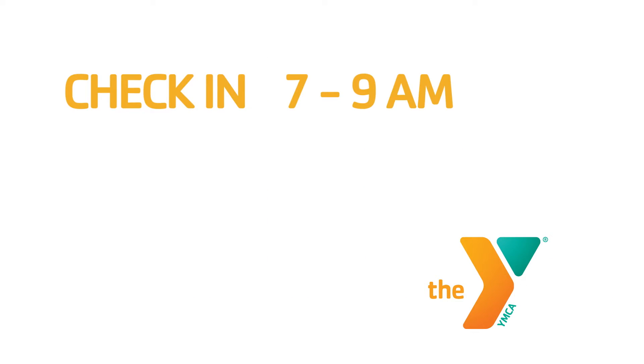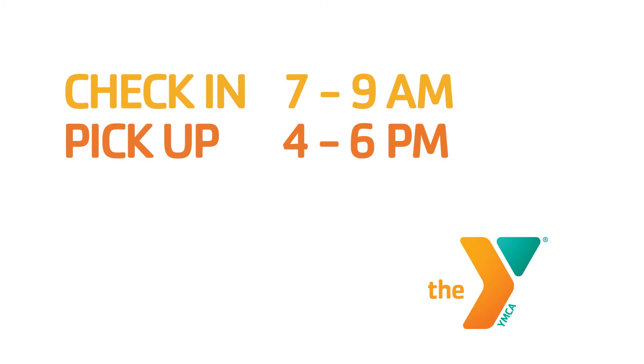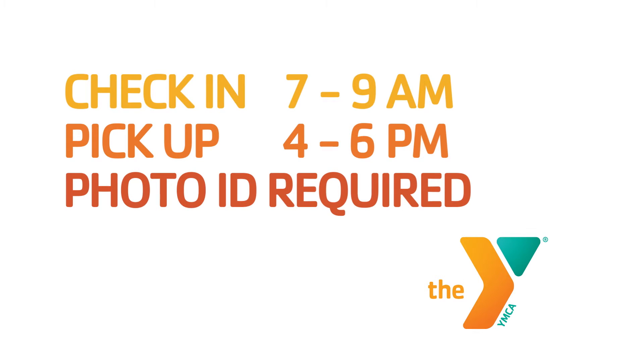Check-in is anytime between 7 to 9 a.m. Pick-up is from 4 to 6 p.m. A photo ID is required for pick-up at each location.